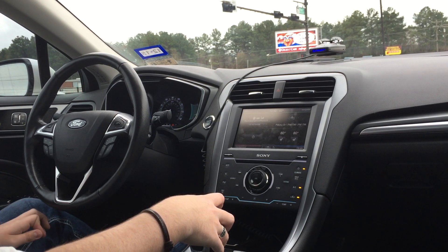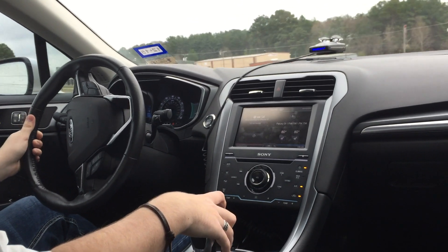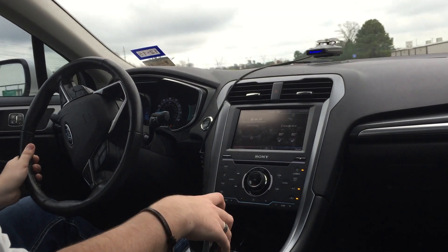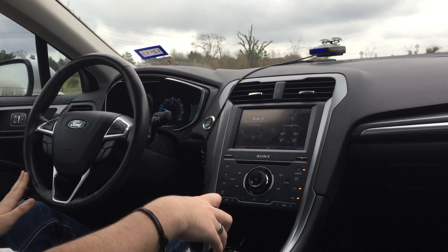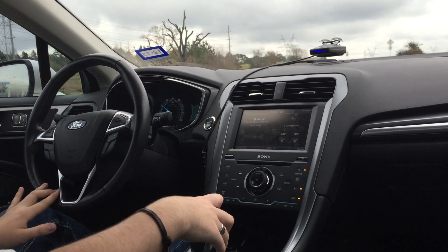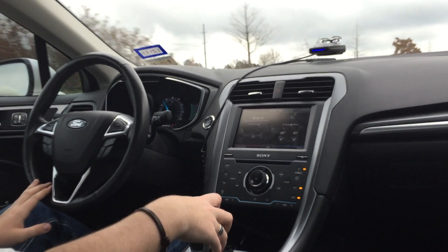I'm not really sure what the deal is there, but I'll probably take the car in next week. It hasn't done it since I put the stock air filter back on, so it's not that big of a deal as long as it starts back up.